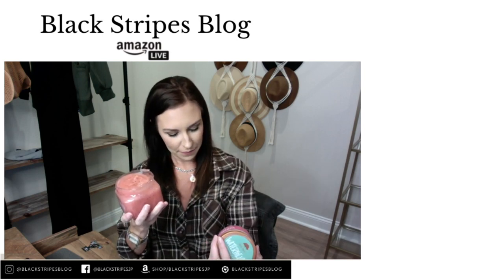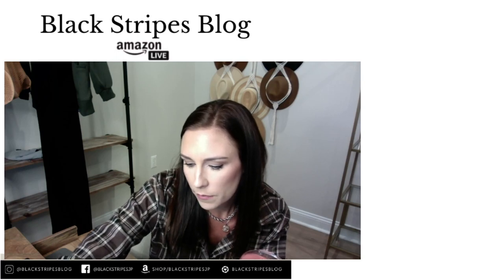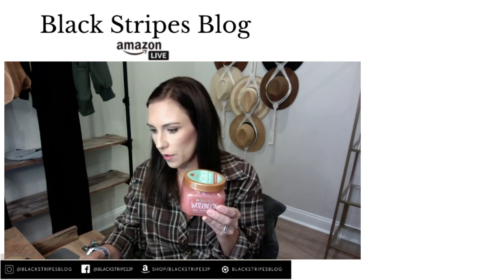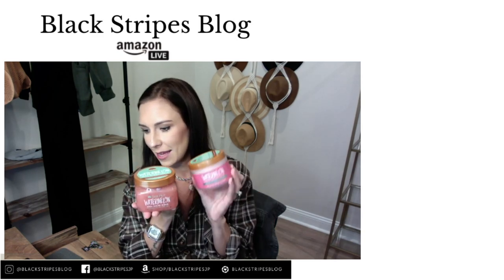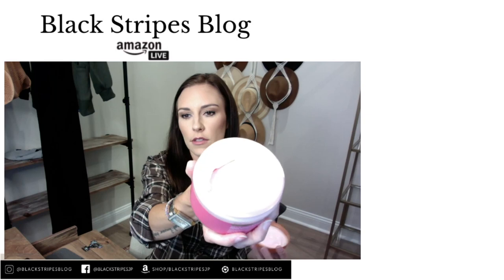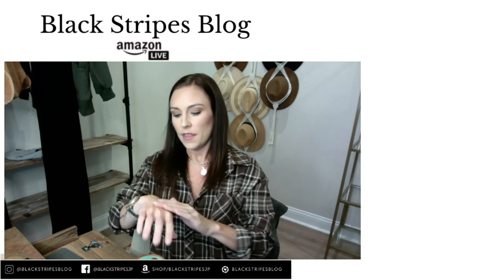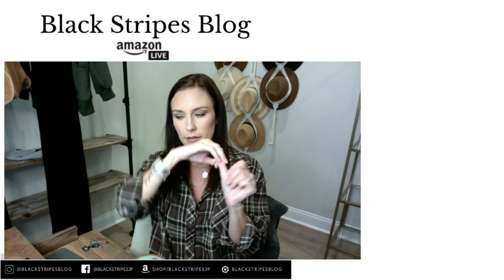There is also a set available — you can buy the sugar scrub by itself or do the bundle, which is what I did for gifts. The bundle includes the sugar scrub and the body butter. This body butter is whipped — I love it, it leaves your skin so soft. It literally looks like whipped cream and doesn't take much at all. It would be a great teacher gift.